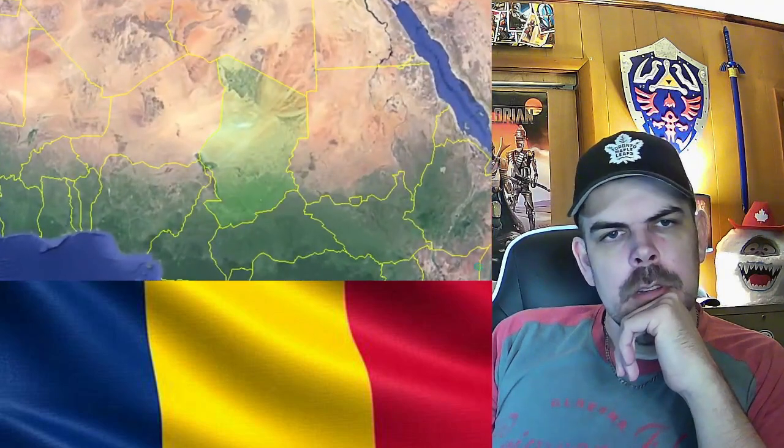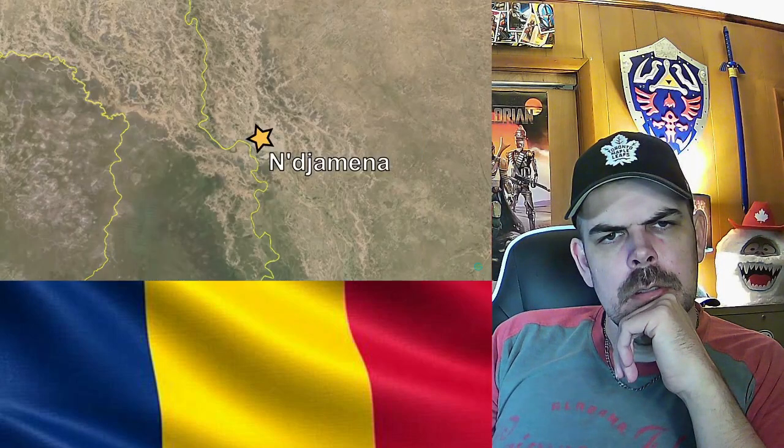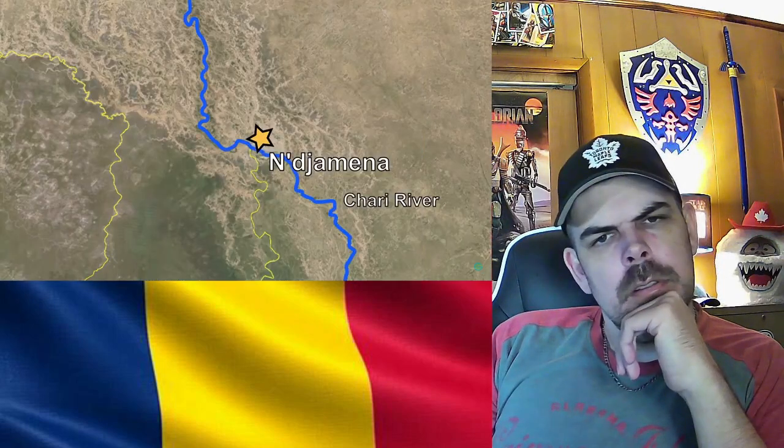Let's get our hands even stickier. Location-wise, Chad has a nickname: the Dead Heart of Africa. As a Central African country, it contains some of the harshest portions of the Sahara Desert in the north, making it the Dead Heart of Africa. Chad is a landlocked country in the Central African region, bordered by six other countries, and the capital N'Djamena is located in the southwest corner on the Chari River by the border of Cameroon.